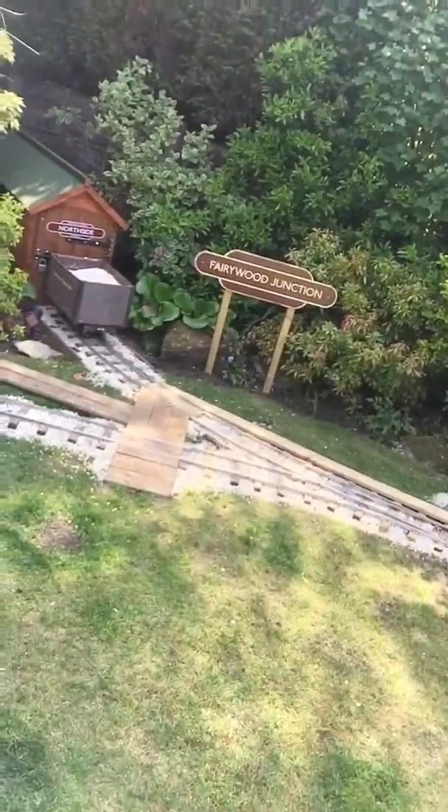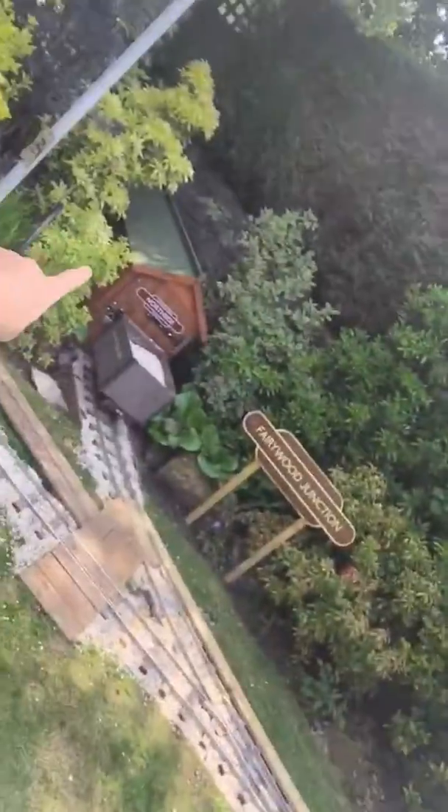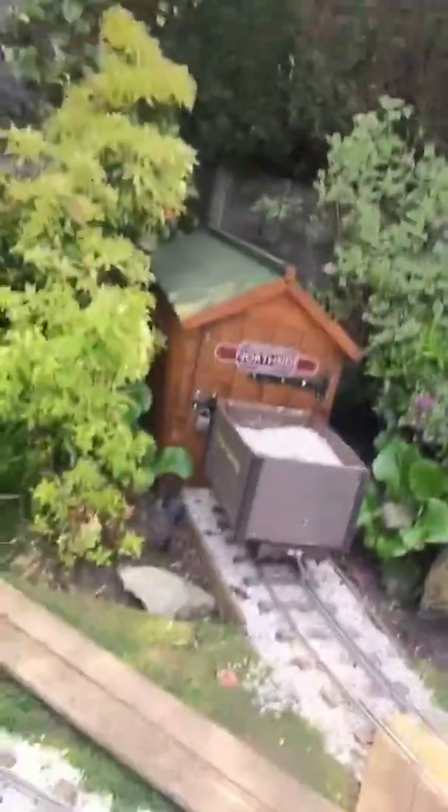This is one of the junctions, and that's the shed where the actual train goes to bed. But that's just the engine, and then that's one of the carriages.